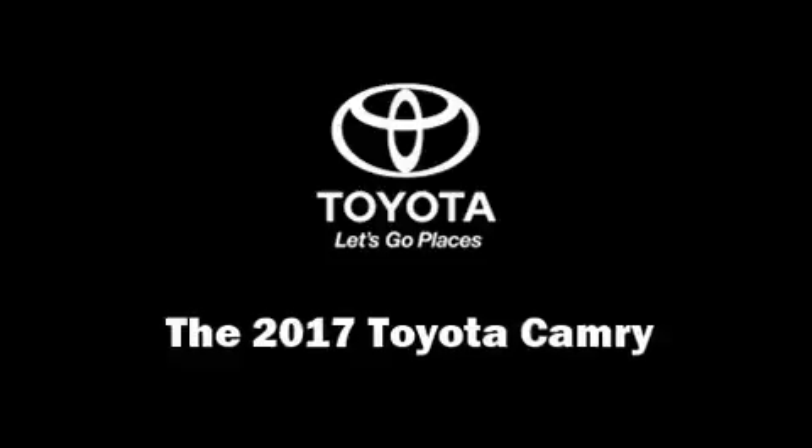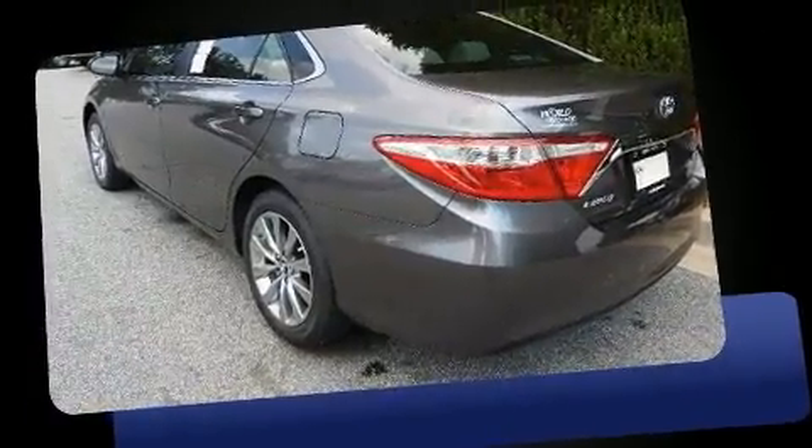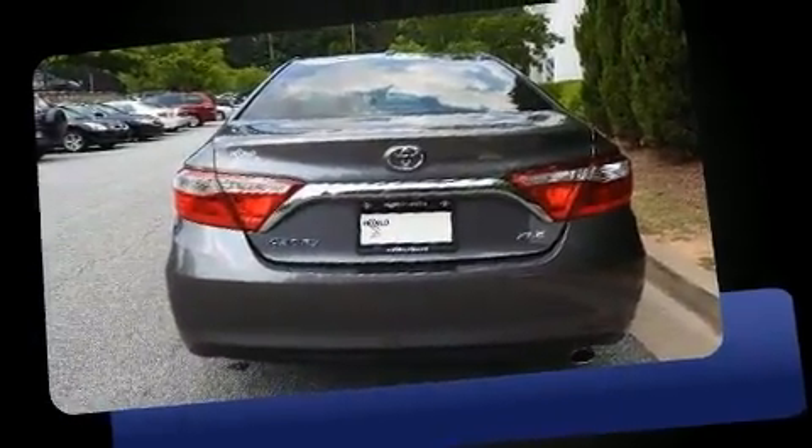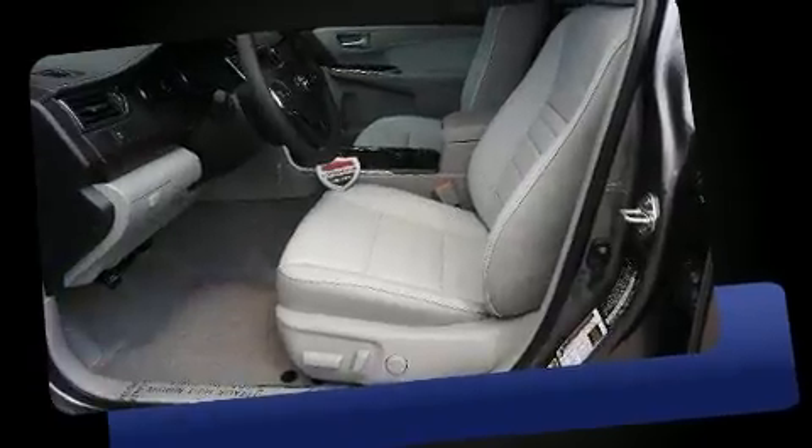You can expect a lot from the 2017 Toyota Camry. This four-door, five-passenger sedan offers the latest in technological innovation and style. It features a front-wheel drive platform, an automatic transmission, and a 2.5-liter four-cylinder engine.